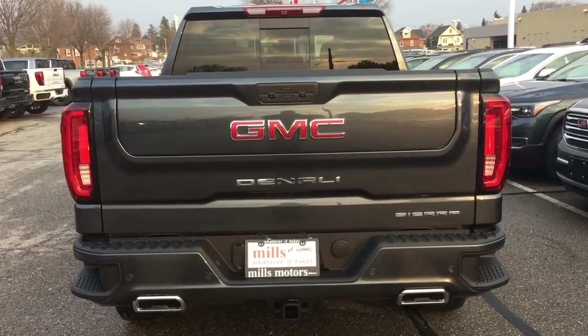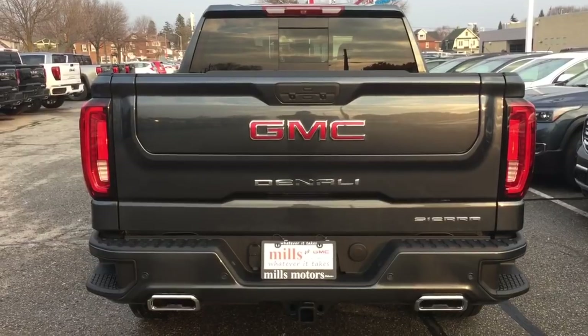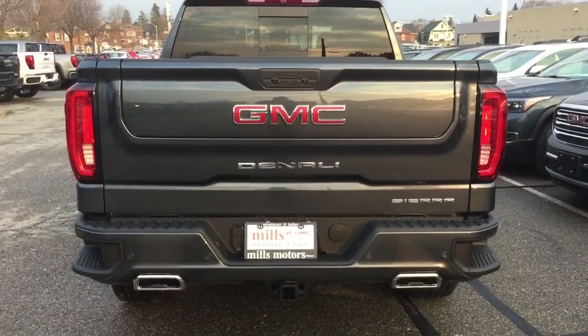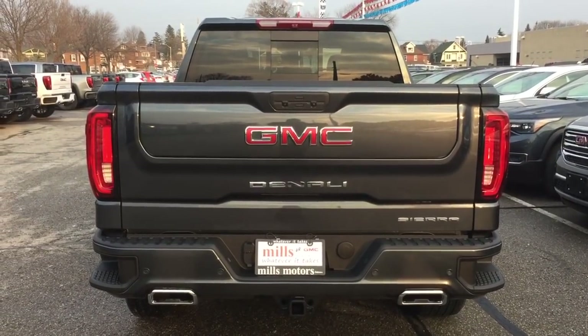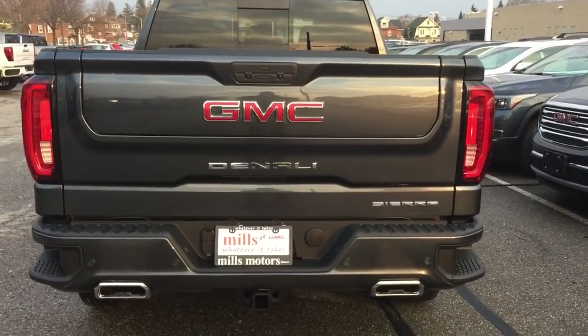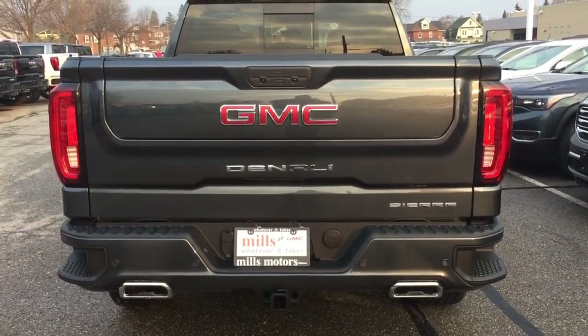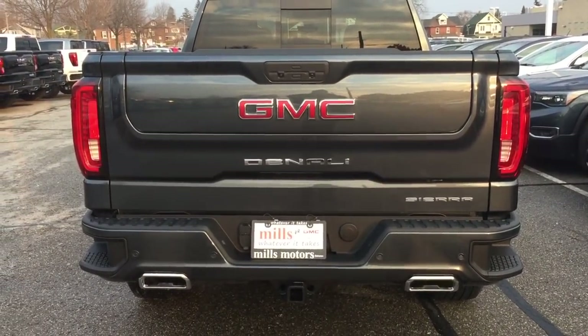Time now for your demonstration of the Multi-Pro tailgate. This might not be the exact truck you started watching, but all the Multi-Pro tailgates have the same functions and features. You've got dual exhaust here, and the parking sensors in the back on the Denali Edition as well as the AT4.